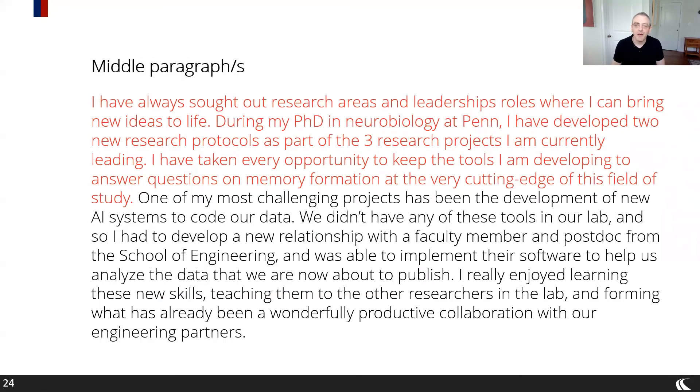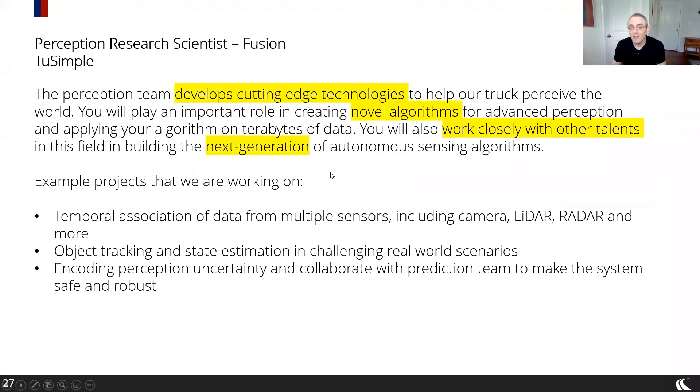Here's an example. You might start with: 'I've always sought out research areas and leadership roles. During my PhD, I developed new protocols as part of three research projects. I've taken every opportunity to keep the tools I'm developing at the cutting edge.' This narrative might fit a role looking for cutting-edge technologies, novel approaches, and next-generation research. If the way you're approaching your research is what's most exciting to them, then it's obviously a good fit because it speaks very directly to the role.